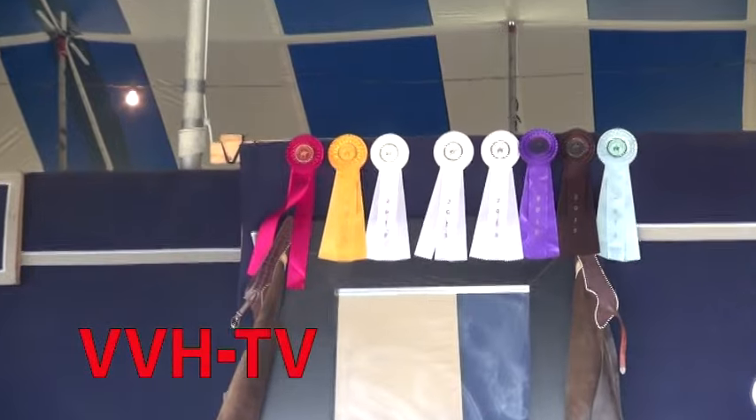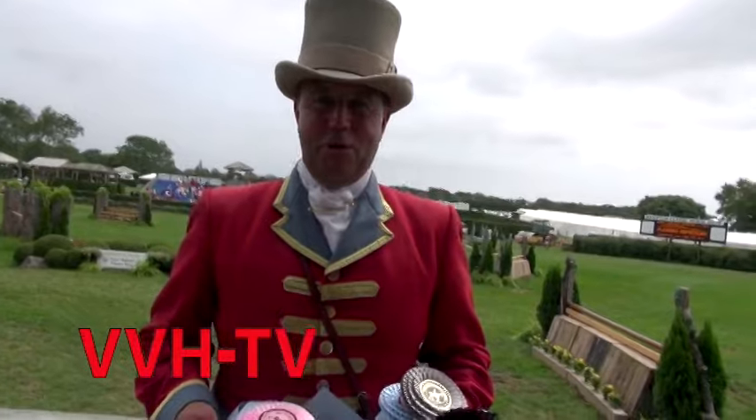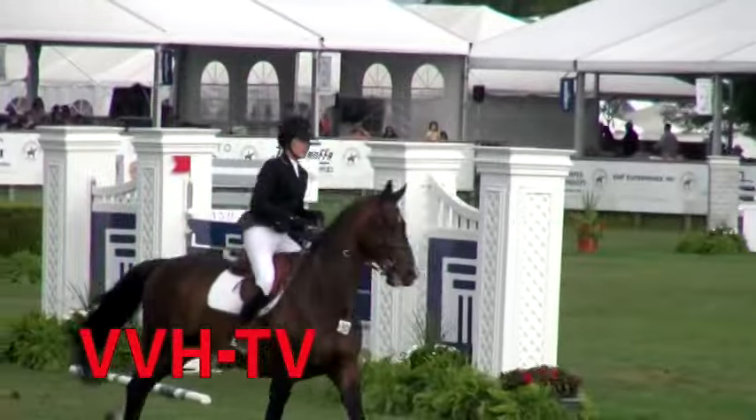The Hampton Classic means everything to me, especially when people win these beautiful ribbons. You're watching the Hampton Classic Horse Show on WVVH-TV.